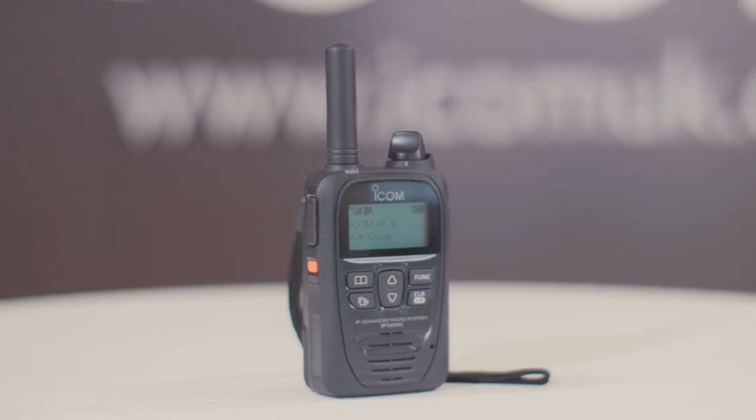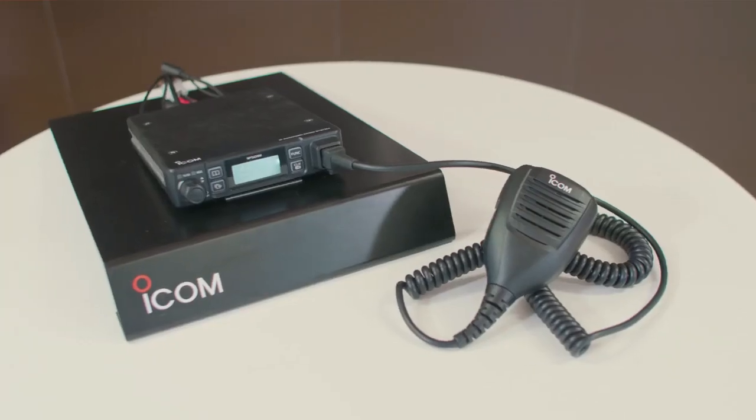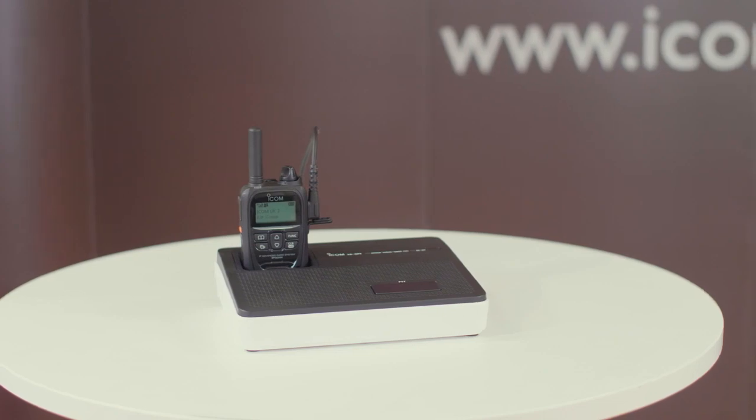So let's look at the system in more depth. The ICOM LTE radio system is growing with more products being added to the lineup. The range includes hand portables, mobiles, as well as an extensive range of accessories.